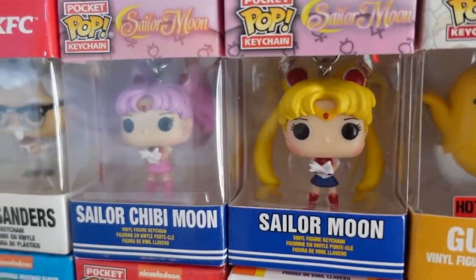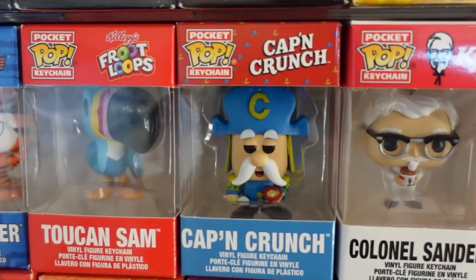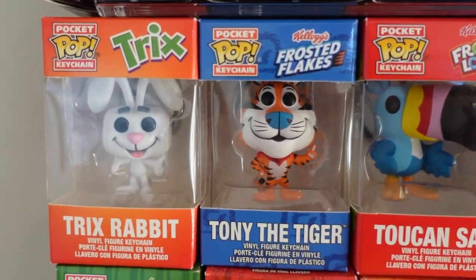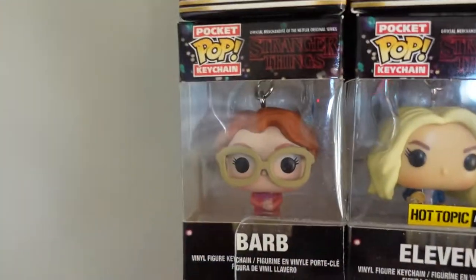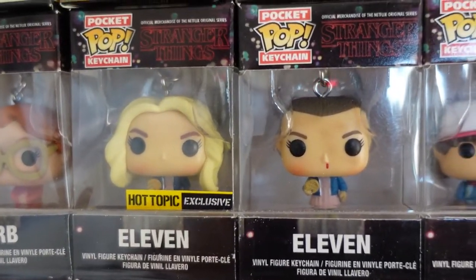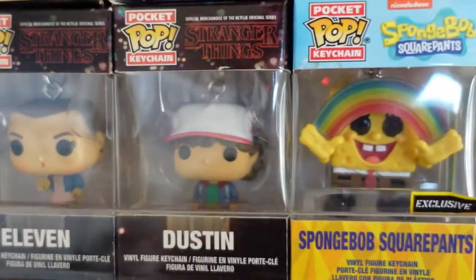Gudetama, Sailor Moon, Sailor Moon Chibi, Colonel Sanders, Cap'n Crunch, Toucan Sam, Tony the Tiger, Trix the Rabbit. Moving on. We've got Barb, 11 — the Hot Topic exclusive with the wig — and 11 and Dustin.